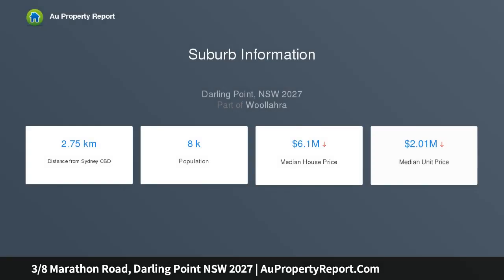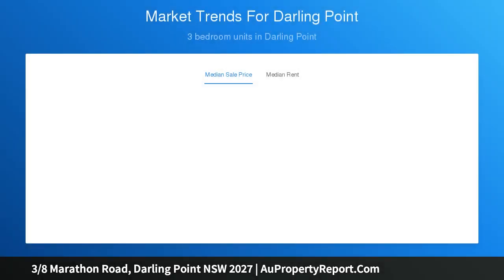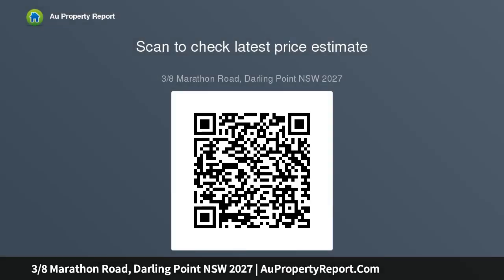Situated within a well-presented security block, this is a fresh modern home with an open and easy flow layout. This beautifully presented home is a celebration of light, with big picture windows that allow natural light to filter in from the north. At the heart of the home, the sunlit open plan living and dining is perfectly oriented to enjoy sweeping views of the district and harbour.